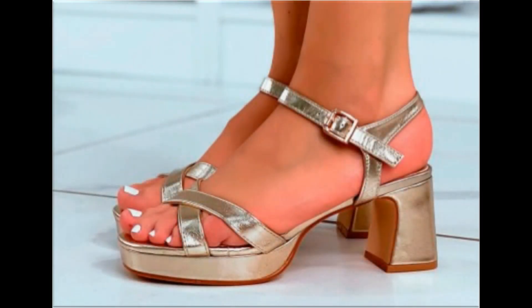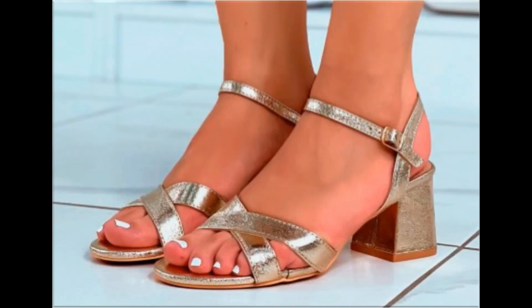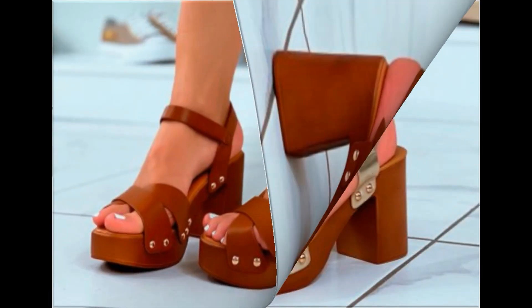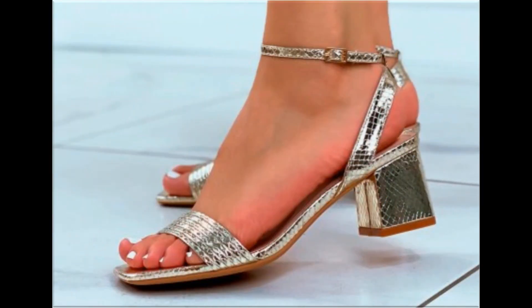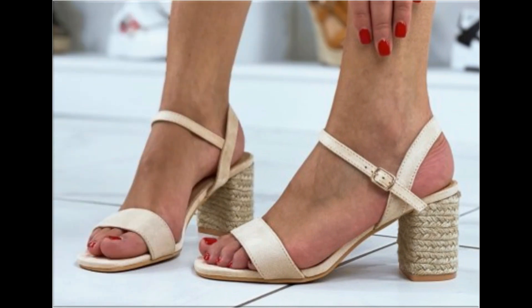Assalamu alaikum everyone, welcome back to my channel. Today in this video I am sharing beautiful, stunning, updated brand new designs of footwear — beautiful styles and latest collection. These all designs are introduced at this time, very soft, comfortable, and the colors are outstanding and eye-catching.